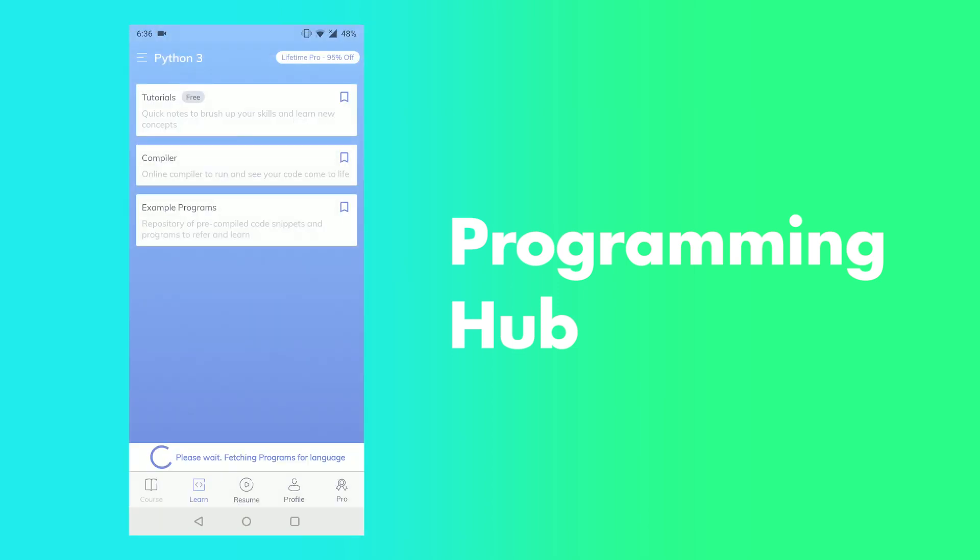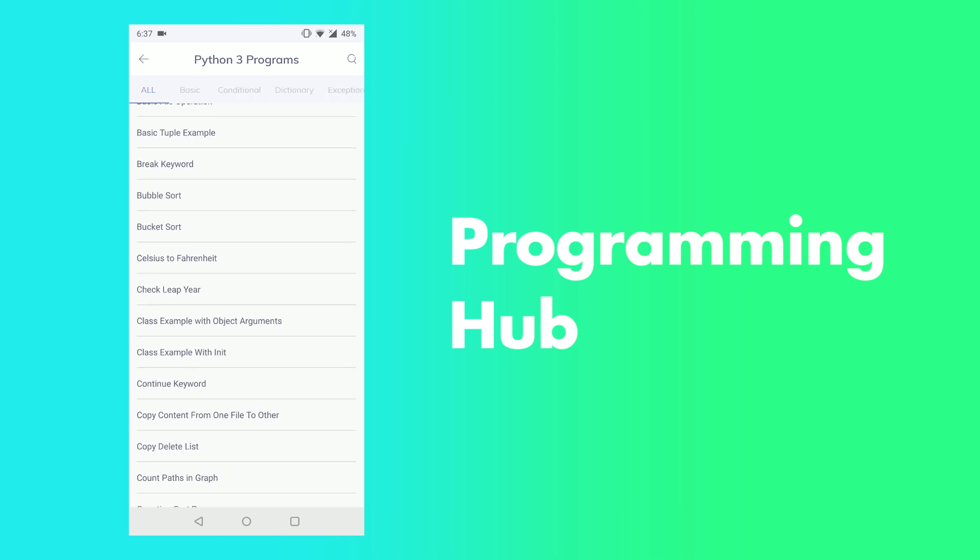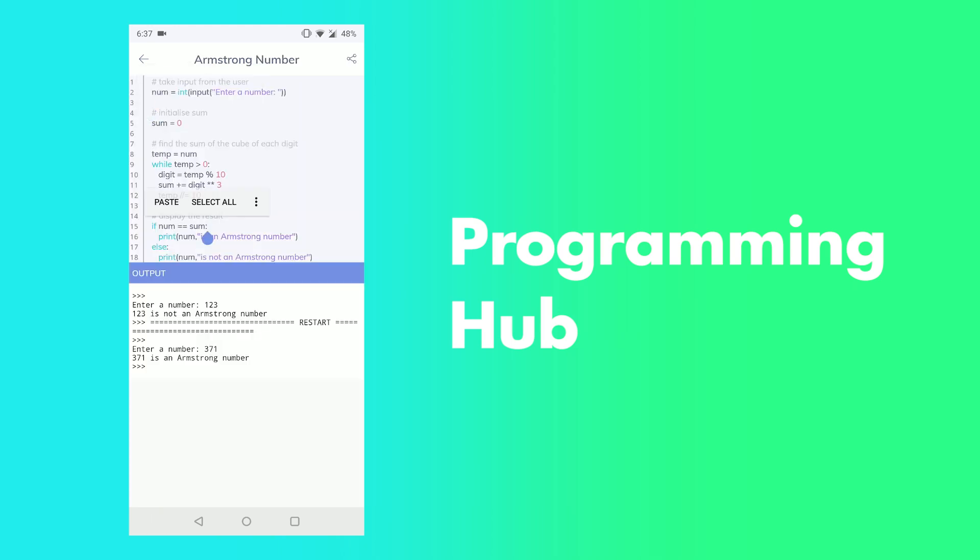So think how great it will be that you can write, compile and run the code on your smartphone. It will really help you when you don't have access to your laptop or computer.